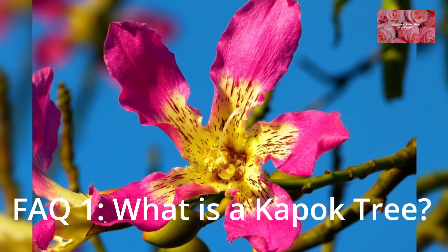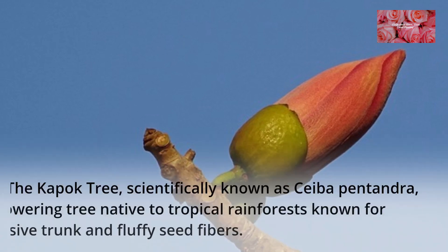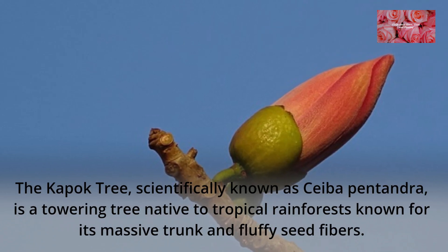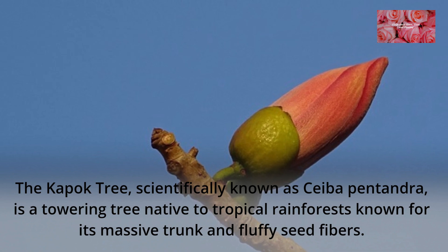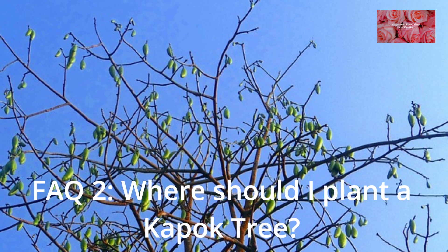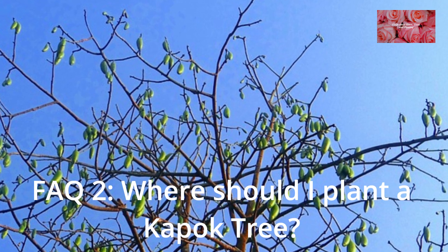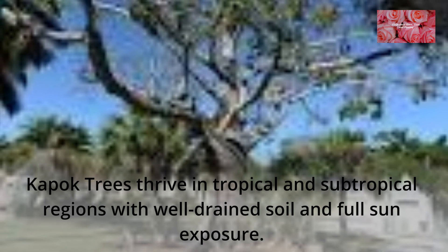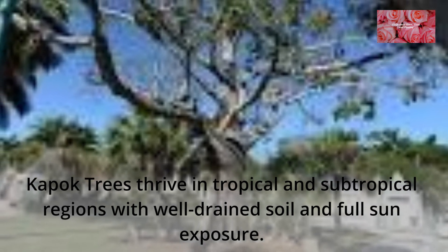FAQ 1: What is a Kapok Tree? The Kapok Tree, scientifically known as Ceiba Pentandra, is a towering tree native to tropical rainforests known for its massive trunk and fluffy seed fibers. FAQ 2: Where should I plant a Kapok Tree? Kapok Trees thrive in tropical and subtropical regions with well-drained soil and full sun exposure.